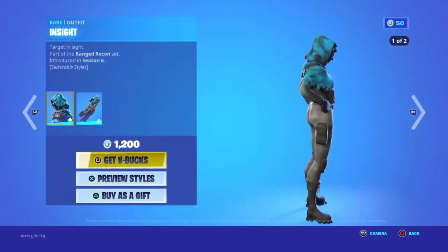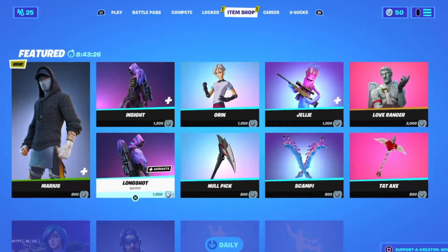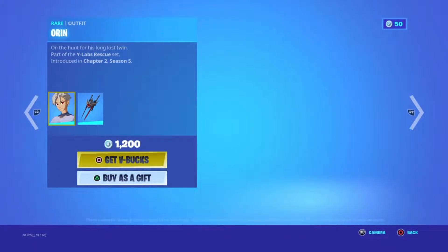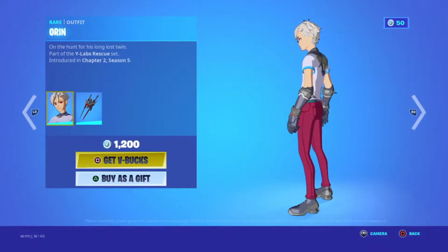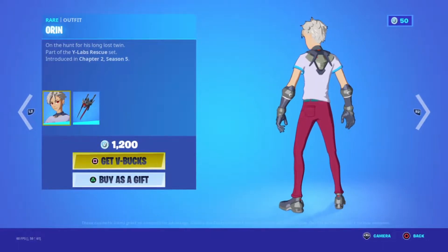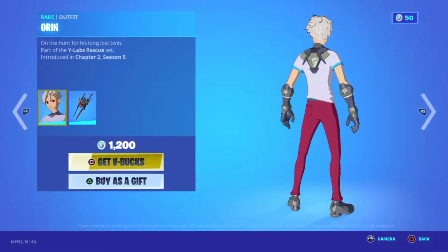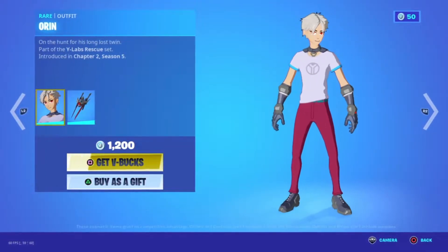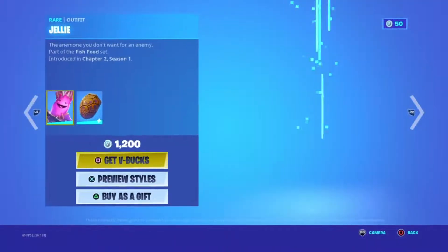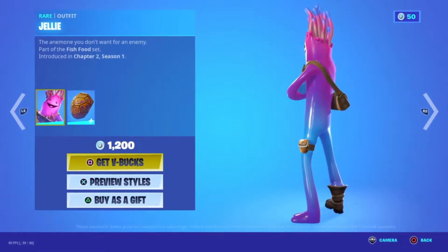Moving on, we have the Insight skin bundle, which is actually a sniper skin, and there's the Long Shot skin bundle as well. The Orange skin has also made its way back to the Item Shop, going for 1200 V-Bucks — they're saying it's the second anime skin in the Fortnite Item Shop. Let me know in the comments if you think this is actually an anime skin, because I'm not sure it is. We also have the Jelly bundle, which is a pretty good skin.